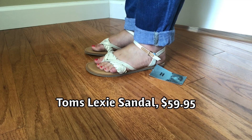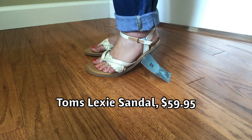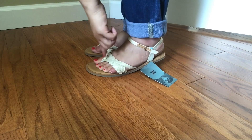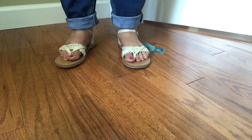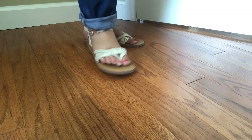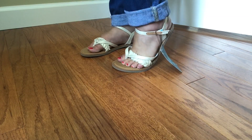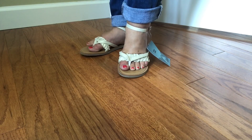I have on the Tom's Lexi sandal in natural shimmer canvas, size eight, $59.95. I thought I was going to like them more than I do. They have an adjustable ankle strap and it's kind of a flip-flop style with a braided band across it. They're cute, but they're not comfortable at all — I just don't think I'd pull for them and wear them. I don't know if it's the combo of the band and the flip-flop style, but I'm not thrilled. These are going back.